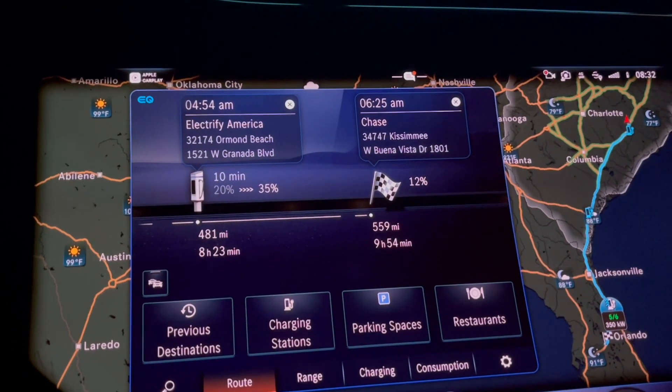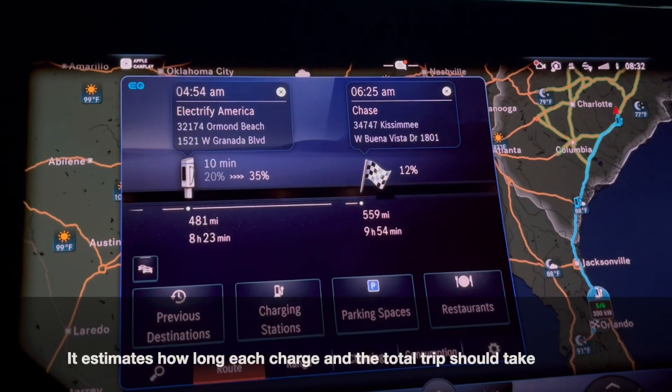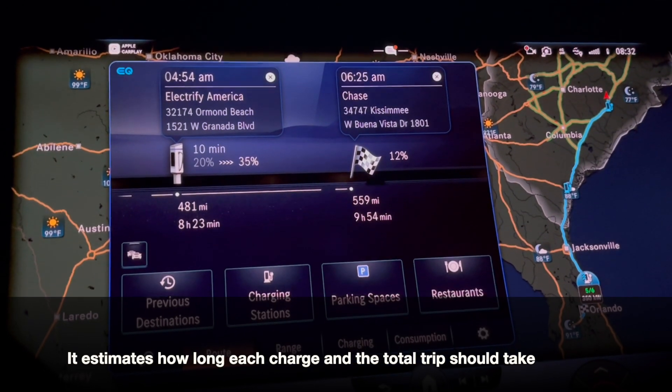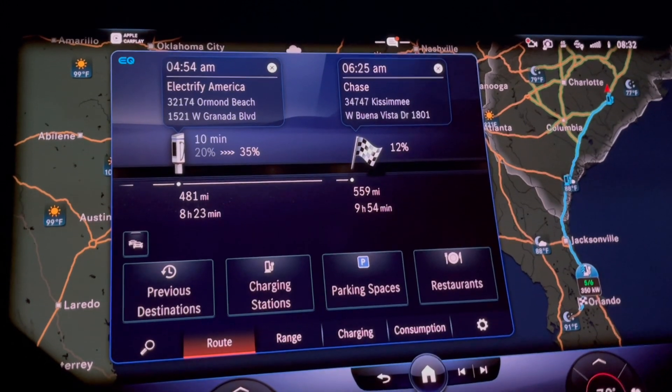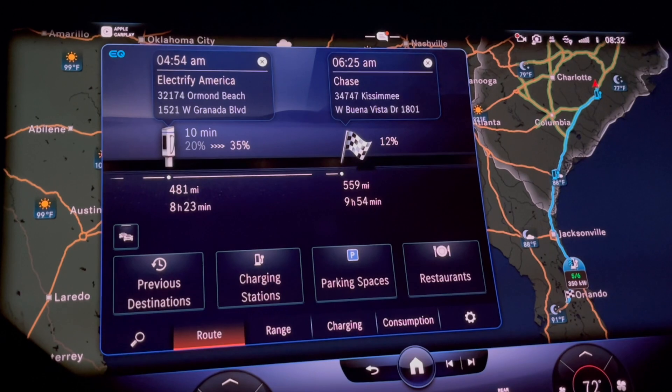The car, on its own, told me where I need to stop, how long I need to charge, and what my charge rates will be for each stop. I thought I'd share this as a quick tip on how navigation works on long trips, simply using the Mercedes-Benz navigation program. Make it a great day.